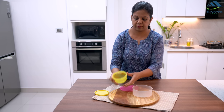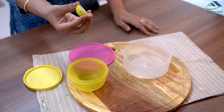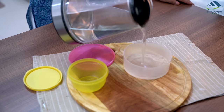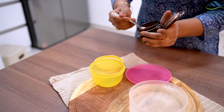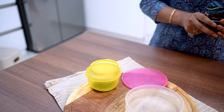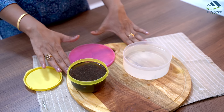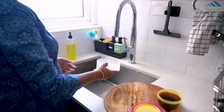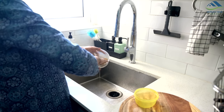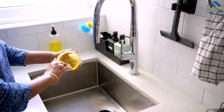To remove food smell from plastic containers, squeeze fresh lemon juice into the container and add some warm water. Let it sit for about 15 to 20 minutes. Alternatively, fill the container with coffee grounds and let them sit for some time, as coffee grounds can help absorb unpleasant odor. Later, wash the containers with dish soap and warm water. Lemon juice acts as a natural deodorizer and can help eliminate odor.